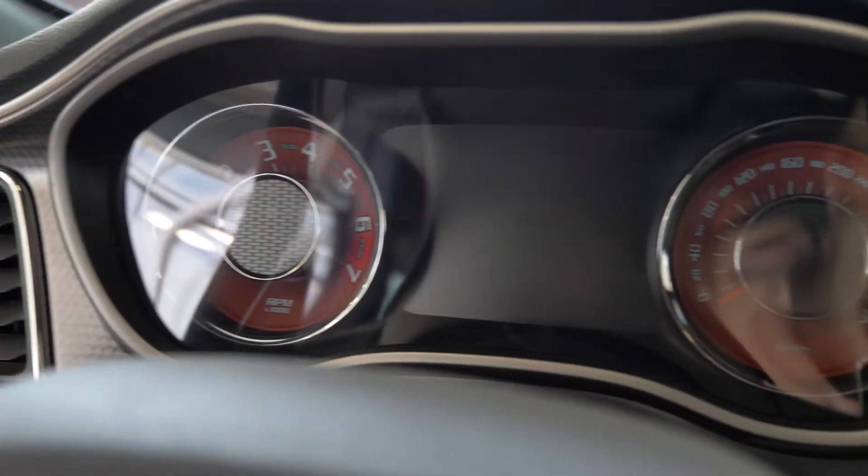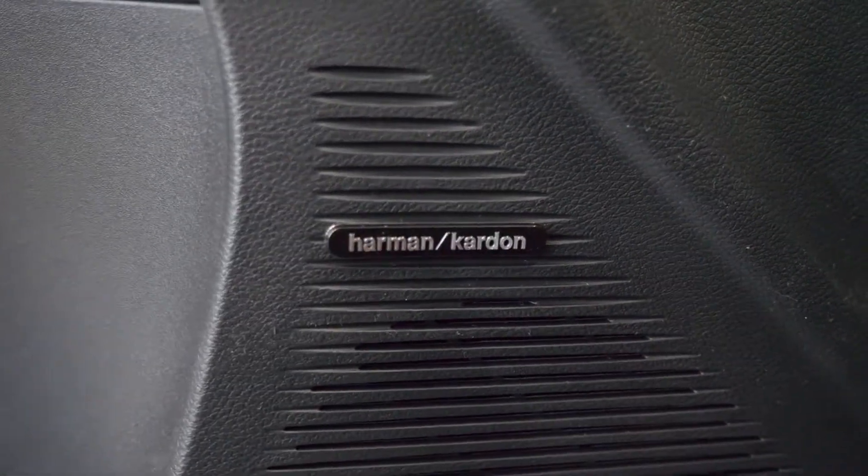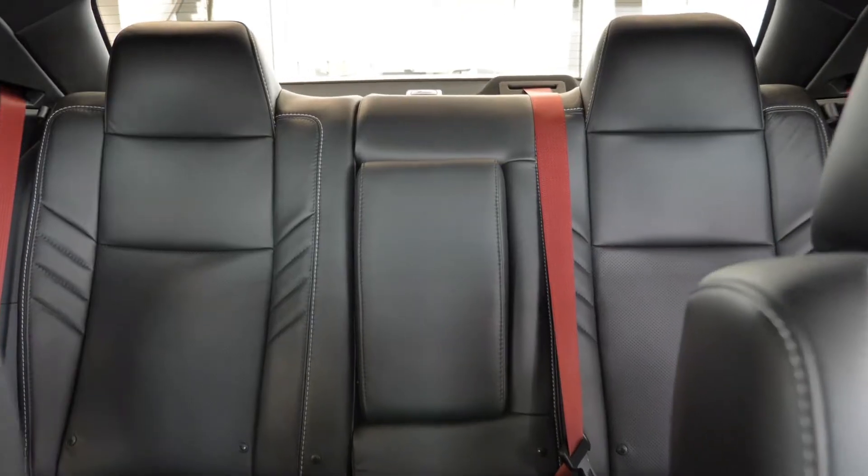Also TJ, the interior features a Harman Kardon sound system, a powered sunroof, a heated steering wheel, and heated Laguna leather bucket seats and second-row seating.